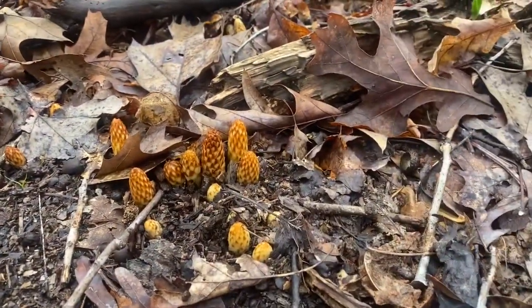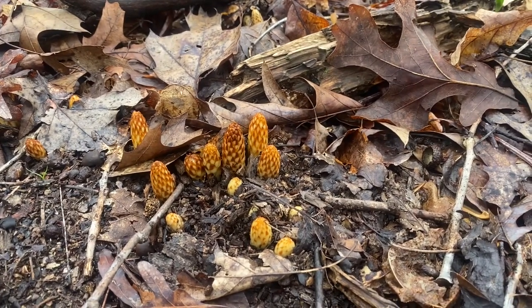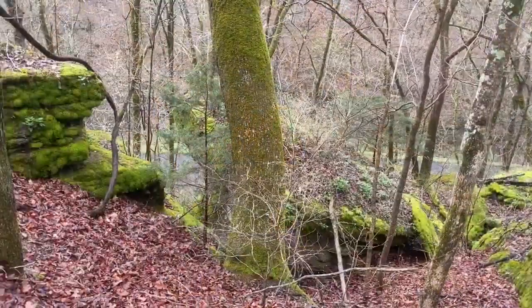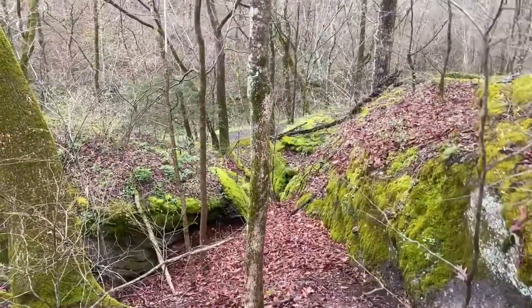Are those morel mushrooms maybe? We don't know — there's a whole bunch of them around here. This is looking down in between the rocks. It's so pretty everywhere.